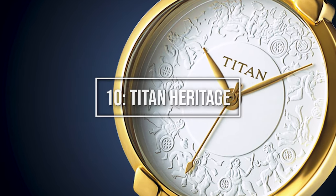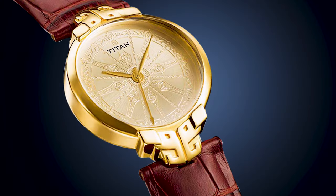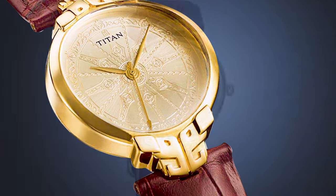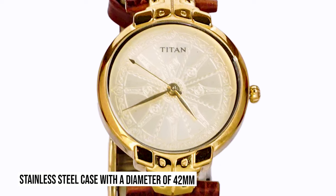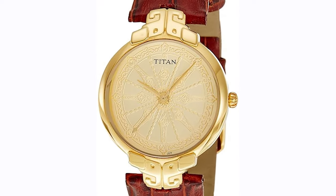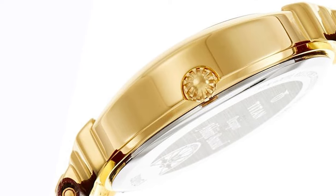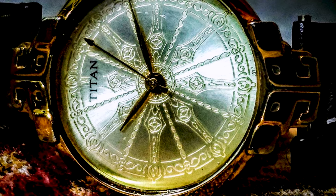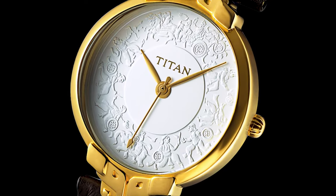Titan Heritage. The Titan Heritage is a timepiece that pays tribute to Titan's rich heritage, showcasing a classic and timeless design that harkens back to the brand's beginnings. It features a stainless steel case with a diameter of 42 millimeters, offering a traditional and elegant presence on the wrist. The dial features clean lines, Roman numeral hour markers, and elegant hands exuding refined sophistication. The Titan Heritage is a top choice for those seeking a durable and affordable dress watch with a touch of nostalgia.